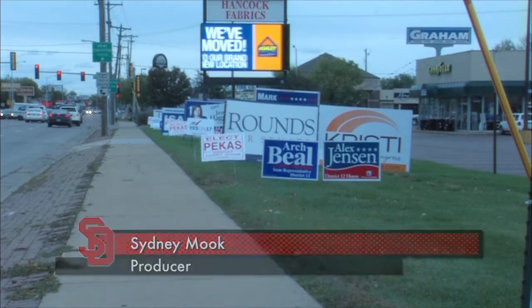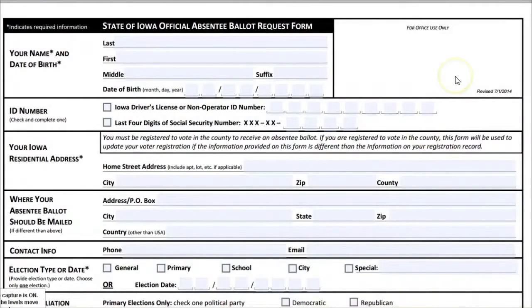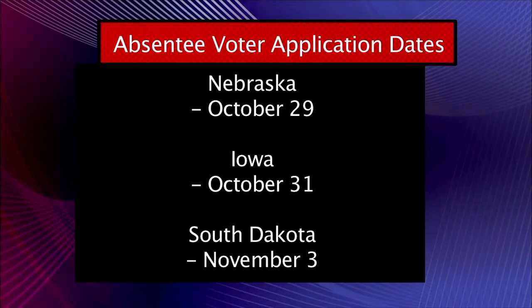You can vote using an absentee ballot. Simply visit your state secretary of state website and download the absentee registration form. Each state has a different application deadline. You'll then receive a ballot to mail back.